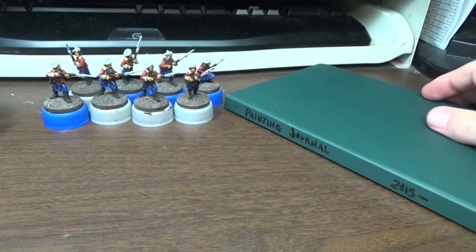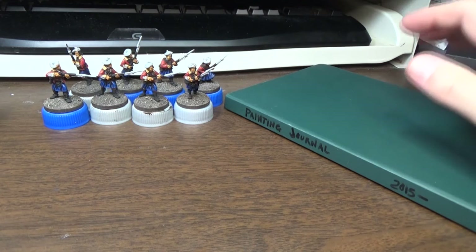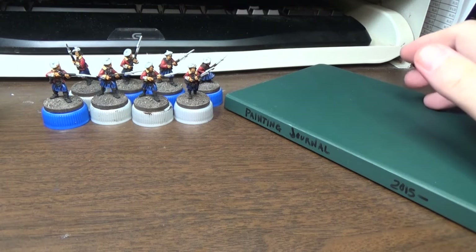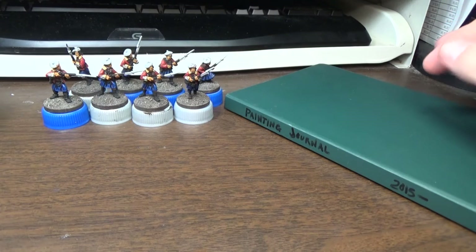To get my mojo back, I painted a couple off-project minis. You'll see those eventually. And I played a lot of computer games, and I had one night that was a bit of a fright.